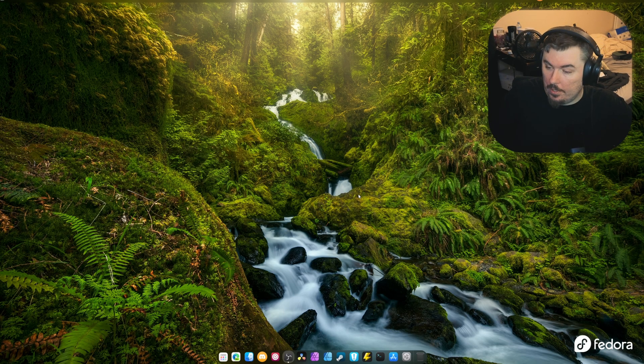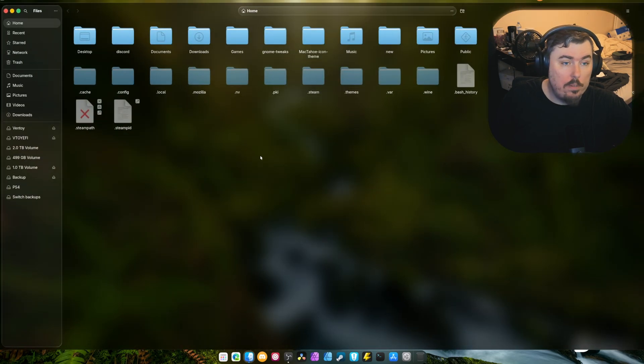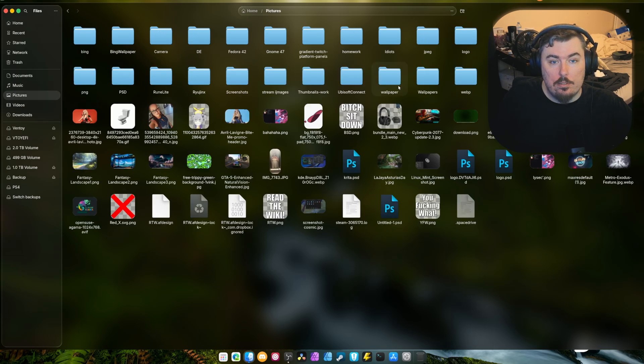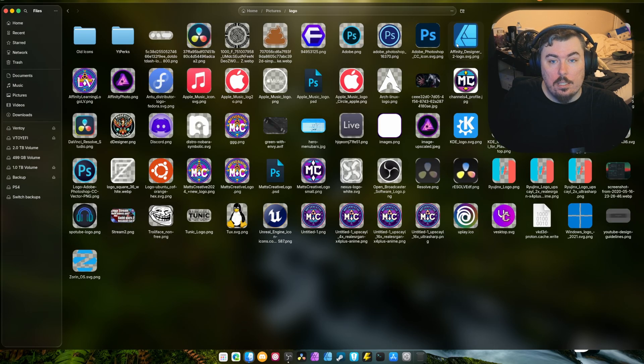We're going to start off with: they thought it was a good idea to ship Python 3.14. It's not. This not only breaks DaVinci Resolve, but a few other applications as well. The main one being DaVinci Resolve. And that sucks, because this is one of the apps that ends up running the best on Fedora. So having it broken is not a good thing, and it tends to bug me a lot.